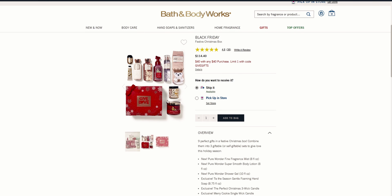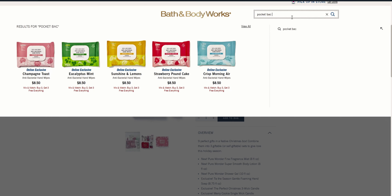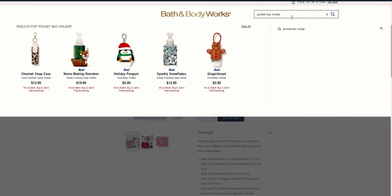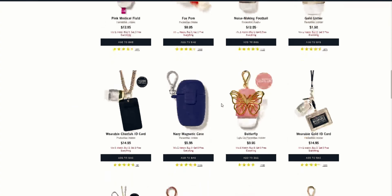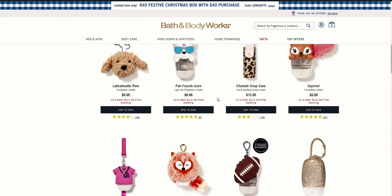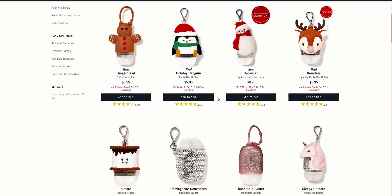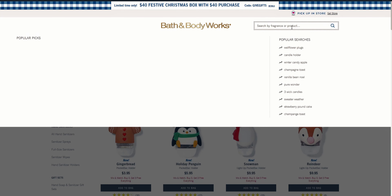So this is on its way to me. The reason I did the order online today — these give love boxes are available in store as well — is because of the pocket bac holders. Let me pull this up. These are online today and I was worried I might not find them in store because I know they're going to sell out quickly.